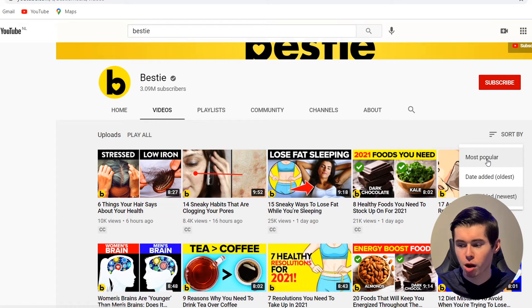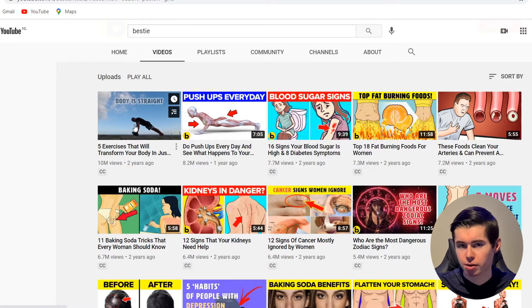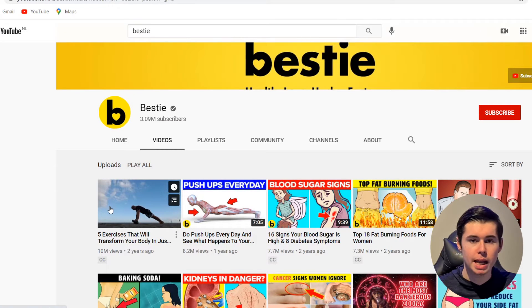If we sort this by most popular, you'll see that some of these videos get millions and millions of views — 10 million, 8.2 million, 7 million, 5 million. So these guys are getting massive views, and the good part is that these videos don't take that much money to make. This video with 10 million views probably made at least $20,000, and it probably only cost a couple hundred dollars or even less to make. So the return on investment is insane.